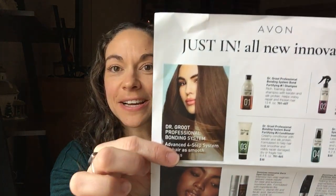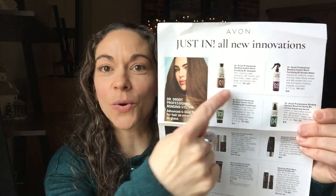Another thing I wanted to show is these flyers we just got. We have a couple new Just In products from some of the other LG categories. We're getting more Dr. Groot — this is like a whole four-step professional bonding system. There's a Fortifying Shampoo, a conditioner, keratin water spray, and an instant repair serum. They're each around the $30 price point.